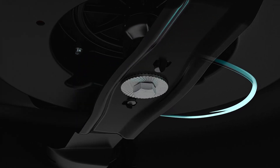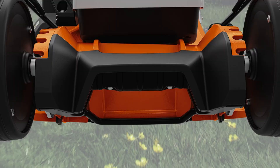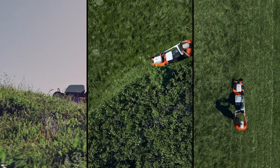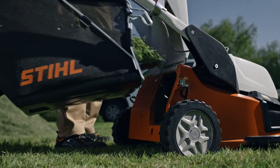We develop different blades depending on the area of application. For our four-in-one combination lawn mowers, we develop multi-blades that are optimized for all four functions. Our aim is to develop very efficient lawn mowers to get the maximum area coverage for the user.